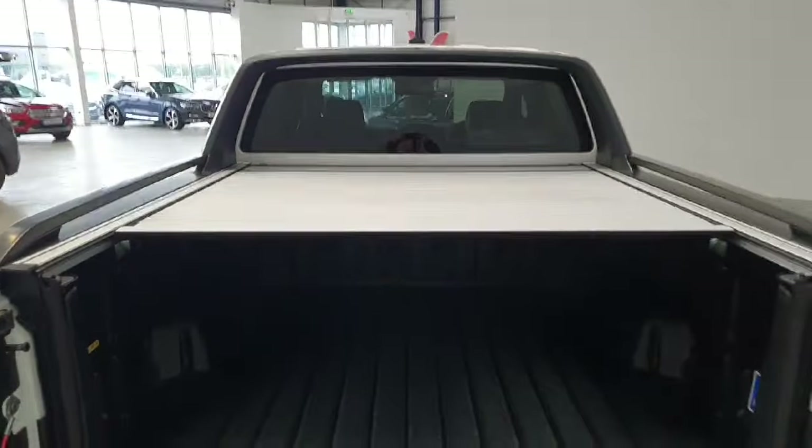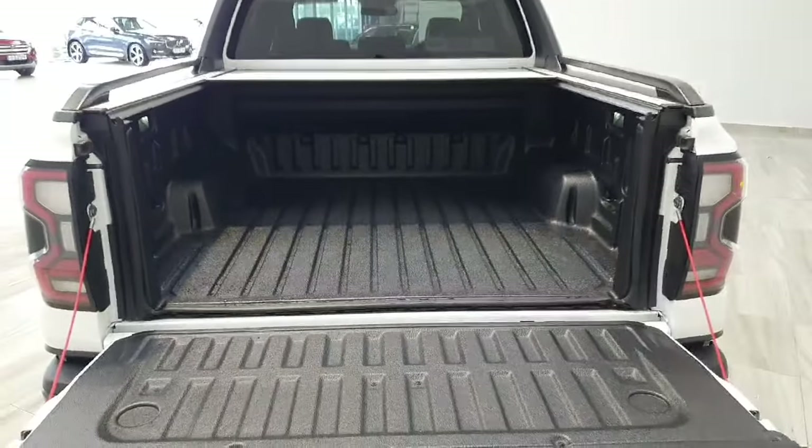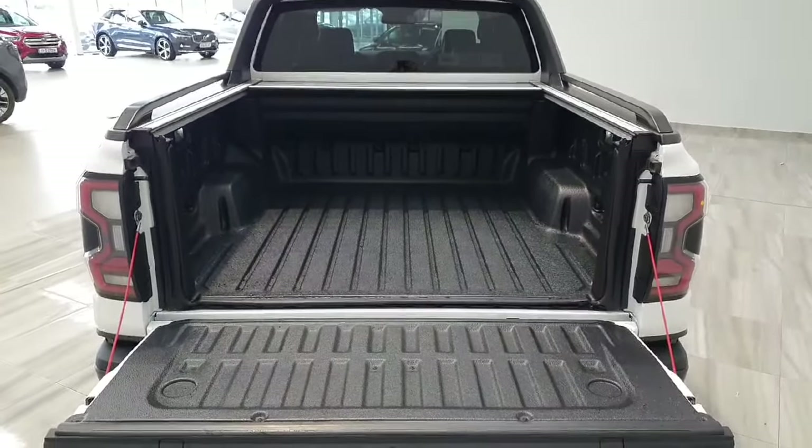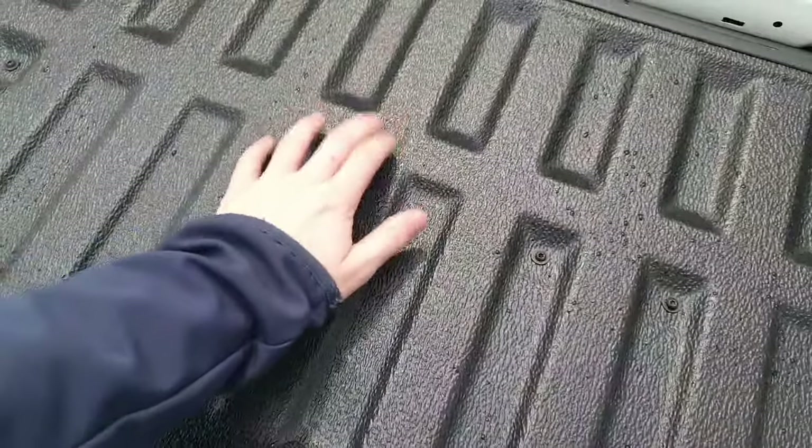This gives you a better overall view of the storage in the back of the load compartment in the Ranger, which is covered in this hard-wearing easy-clean material.